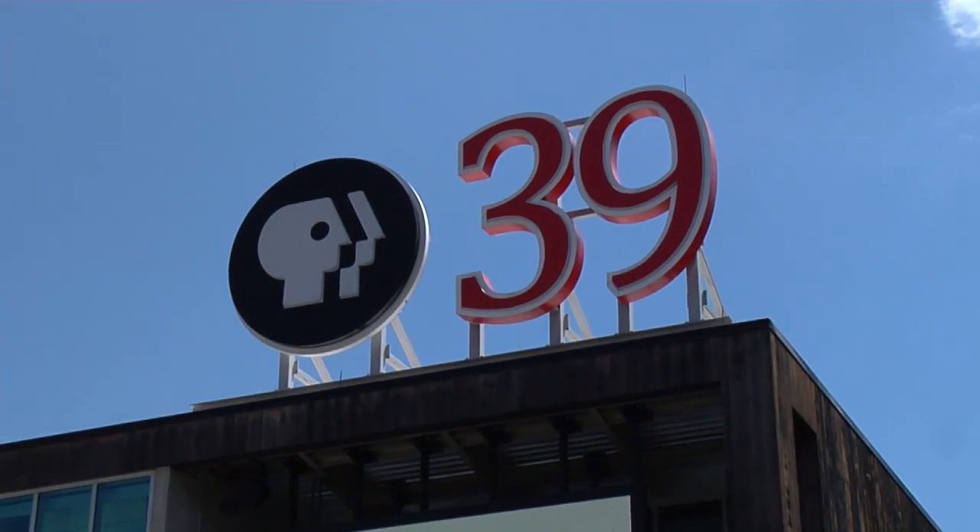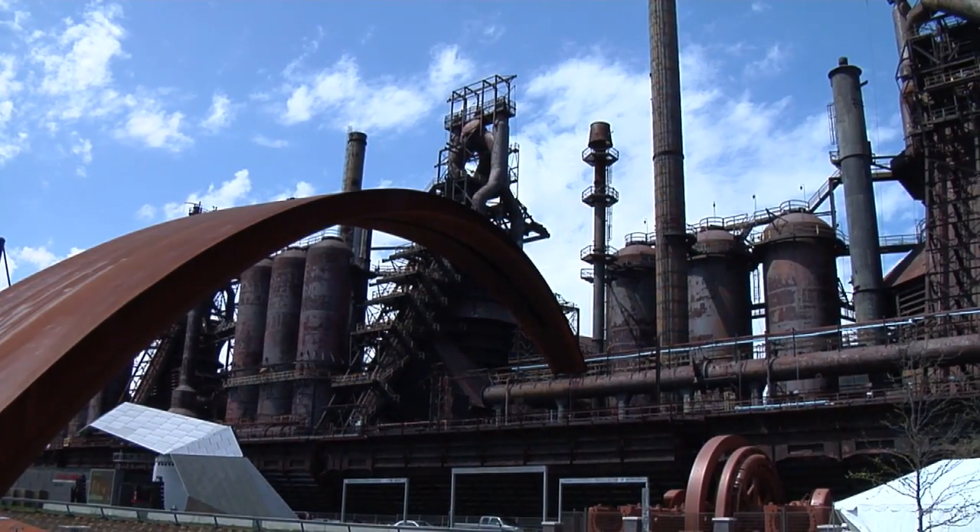Welcome to The Chef's Kitchen. I'm your host, Maria Valletta, and we're at the PBS39 studios at the Steel Stacks campus in Bethlehem, Pennsylvania.